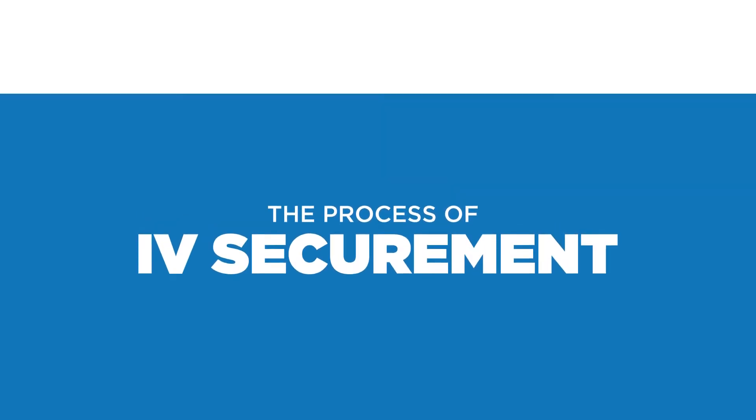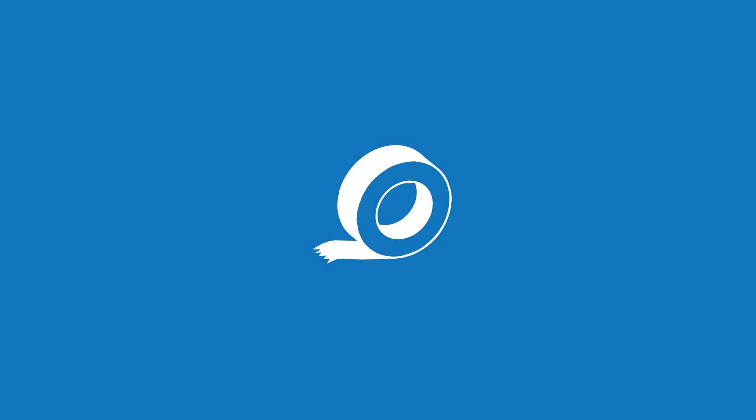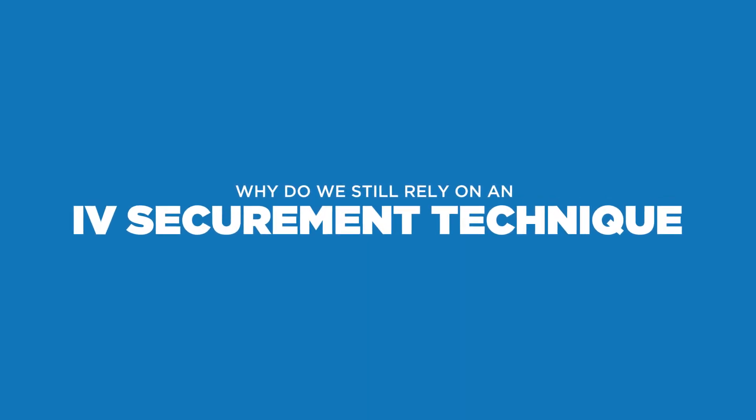The process of IV Securement hasn't changed much in the last 50 years. Take this, secure with this, and hope everything works out. In an industry driven by scientific innovation, why do we still rely on an IV Securement technique that has proven to be so unreliable?